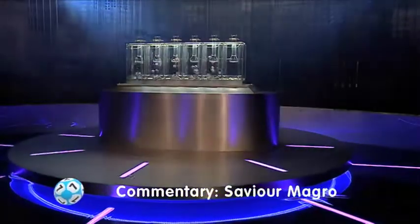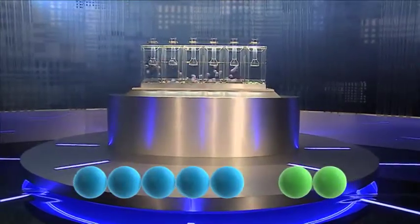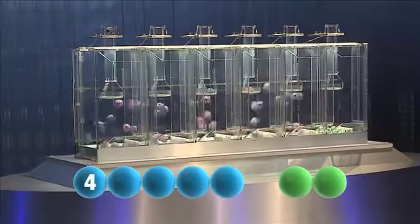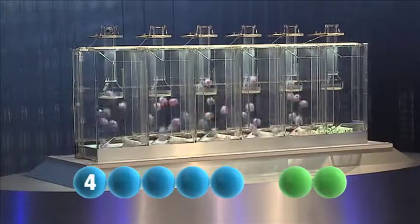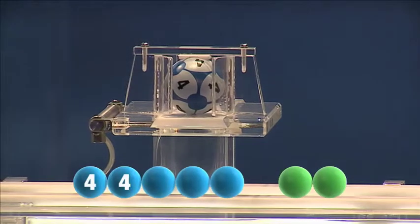Now let's get those numbers rolling. The first number in tonight's draw is four. The next number to be picked is another four.